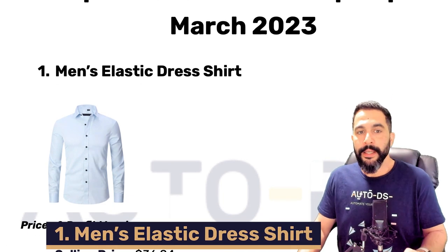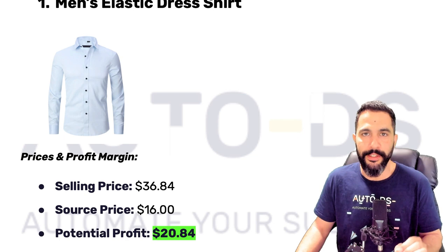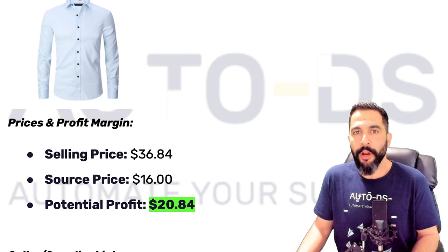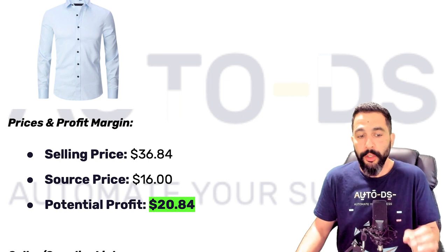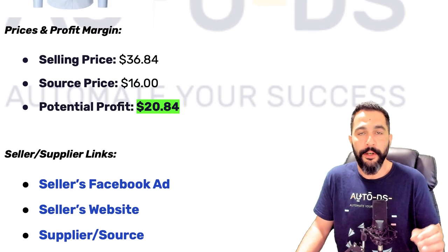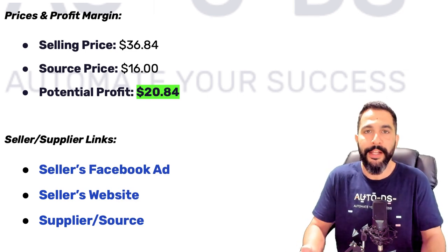The first product is Men's Elastic Dress Shirt. It seems like a pretty normal shirt, but let's see how well it's doing. This shirt is being sold for about $37, sourced at around $16, leaving the seller with a potential profit of about $20-$21 before selling channel expenses. Let's take a look at what the seller is actually doing — I'll click on the seller's Facebook ad link, their website, and the supplier source link, all of which are inside the cheat sheet I'll provide.